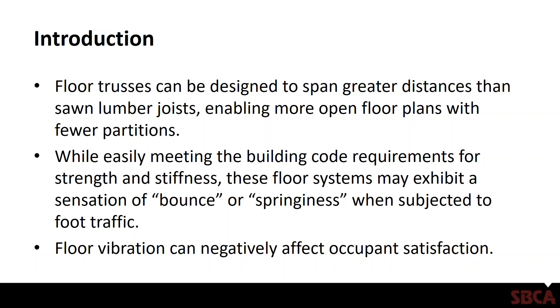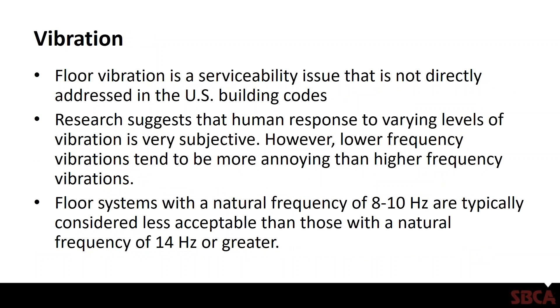Floor vibration can have a negative effect on occupants' satisfaction. Floor vibration is a serviceability issue that is not directly addressed in the U.S. building codes. The building codes in the United States typically try to limit deflection as a means of limiting vibration issues, but that does not always work.